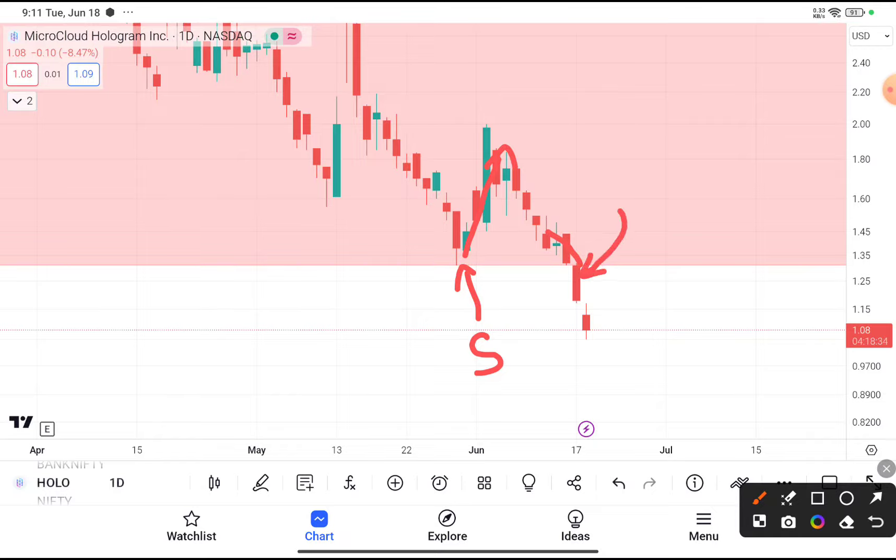I already told you in the previous video, if you are thinking to buy this stock then I don't recommend it, because this stock recently gave a breakdown. I also told in our previous video, those who have already bought it, I recommend you to book your losses because this stock is going to go more downside from here.